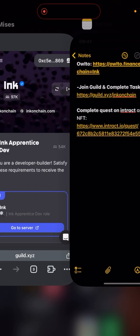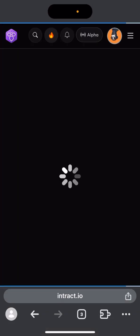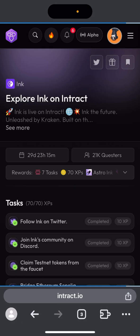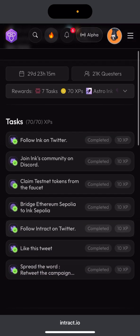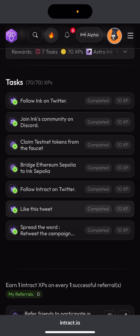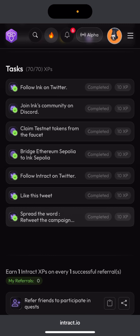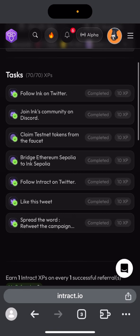After completing the Guild tasks, head over to Interact. Complete the tasks there: follow Ink on Twitter, join Ink's community on Discord, claim testnet tokens (which we already did), bridge Sepolia Ethereum to Ink Sepolia, follow and interact on Twitter, like the tweet, and spread the word by retweeting.